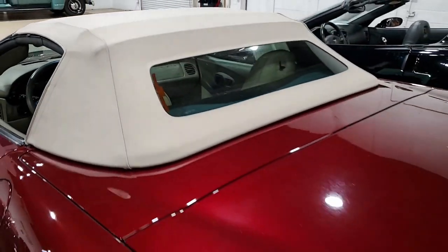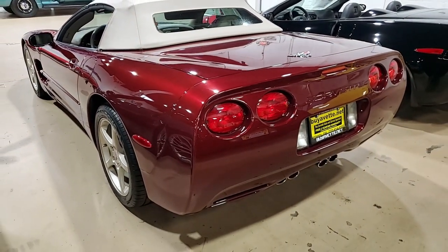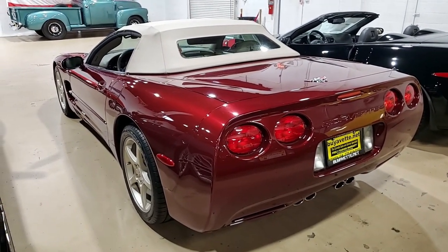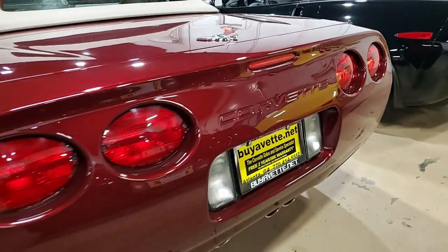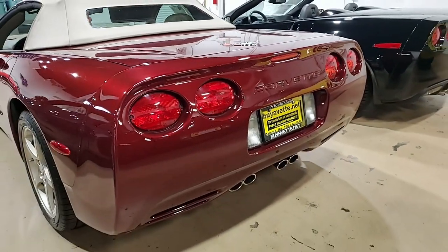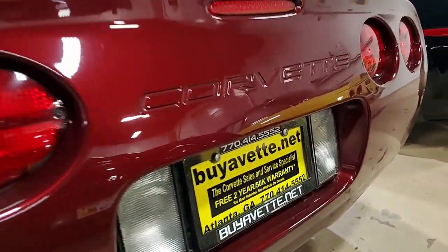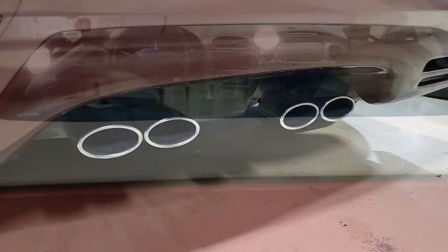Best of all, we always say here at ViaVet, our cars come with a clean CarFax. This 2003 Corvette 50th Anniversary convertible shows just 32,035 miles. This is a great car and it is in very nice condition. The paint is in good condition and has this beautiful deep shine. It's just unbelievable. The convertible top is in very good to excellent condition, as are the factory 50th Anniversary specific wheels.